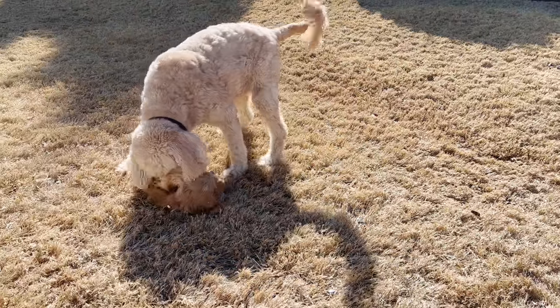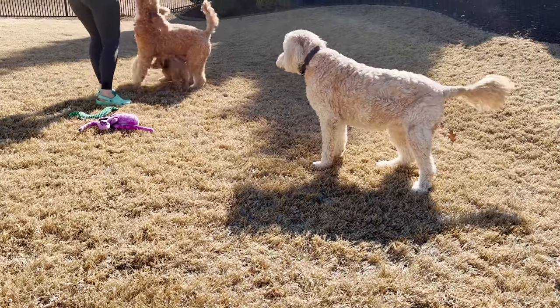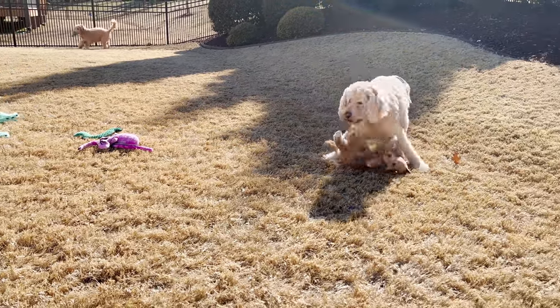One thing you can't forget when you're doing your training is that puppies have tons of energy. They need to be able to run around and get all that energy out so they can focus on your training. So we are glad we have Bella and Shelly here to help us with that with Sadie.